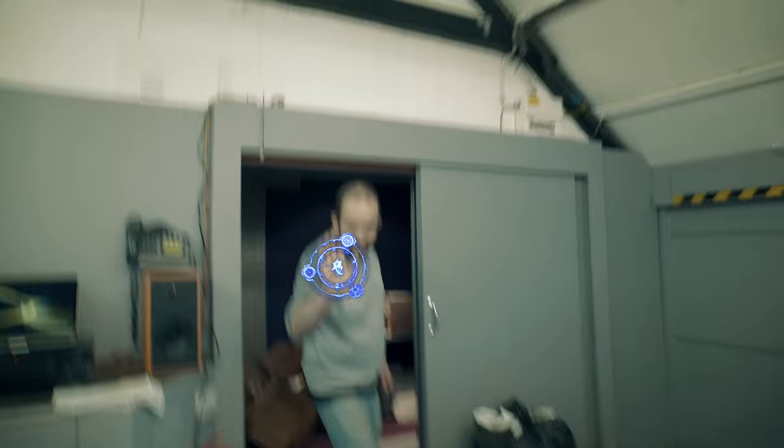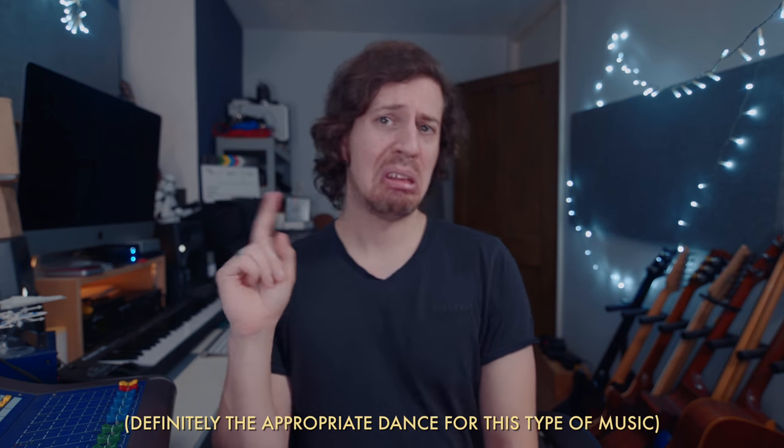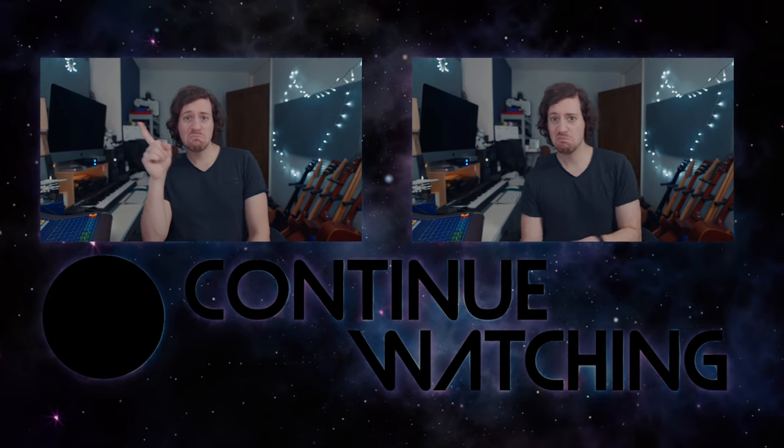Let me take you on a whistle-stop tour of Production Crate. Do you need magic powers? Really unique transitions? Animated logos? Top quality sound effects and music? Beautiful animated lower thirds? How about some sweet end cards for your YouTube channel?